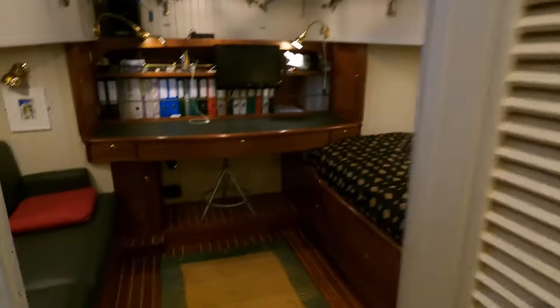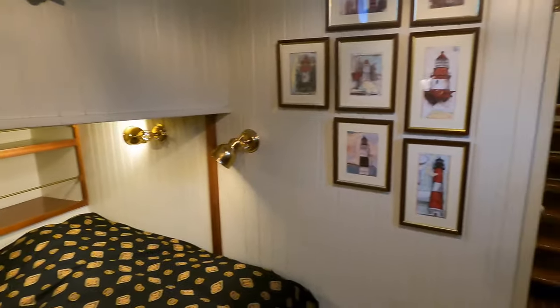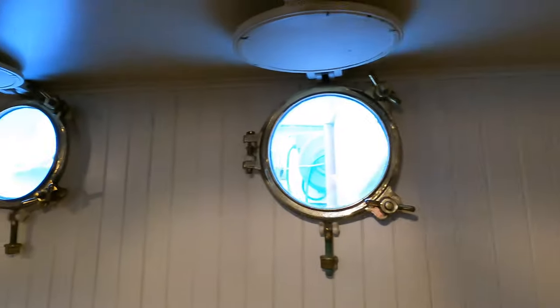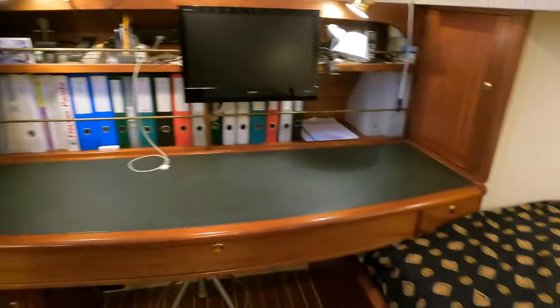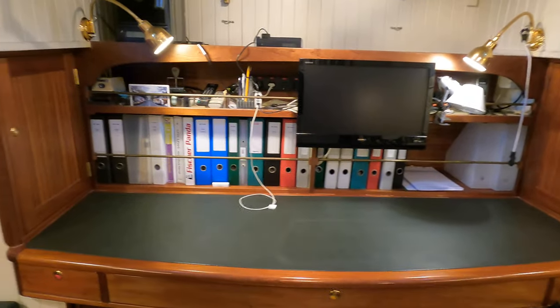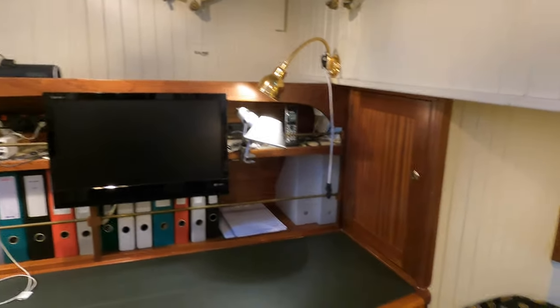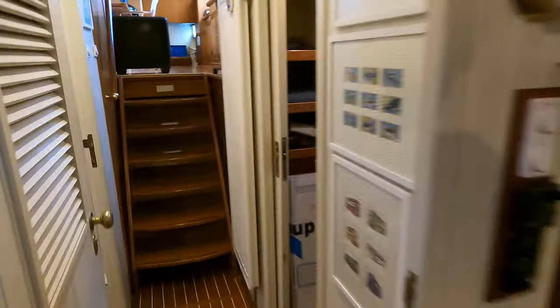Into the owner's cabin — one of the features I like here is the layout and design. You've got your double berth over on the port side and lots of portholes allowing plenty of natural light. My favourite feature down here is this area where you can sit down, do some work, do some route planning, and catch up on emails. With Starlink on board, the internet speed is just as good as at home. A great place to work.